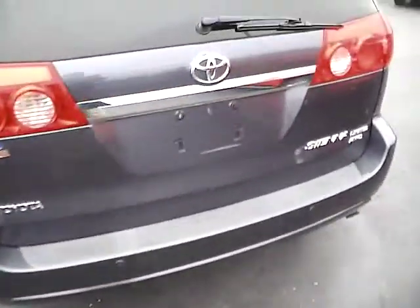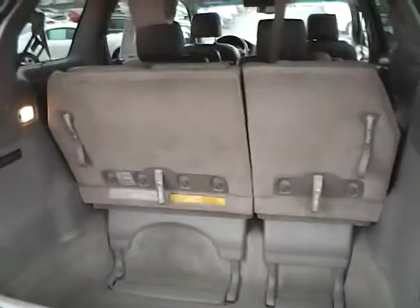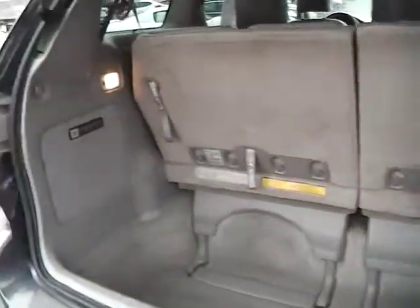17-inch alloy wheels, rear parking sensors, window wiper, all-wheel drive, folding third row seating, JBL premium audio with subwoofer.